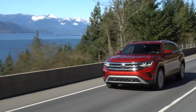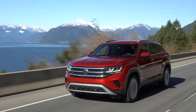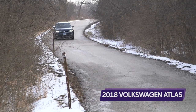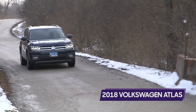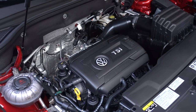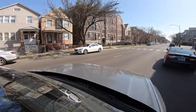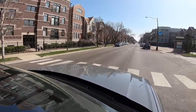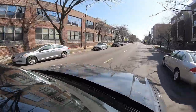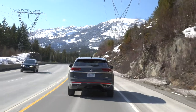I drove the 2.0-liter turbocharged four-cylinder with all-wheel drive — a new combination not previously available in the Atlas prior to 2021. In 2020 and earlier, the Atlas four-cylinder was only available with front-wheel drive, making it an extremely limited offering. I had never driven the four-cylinder Atlas before, and my introduction starts with an embarrassing story: after I picked up the car, I got on the phone with Volkswagen and told them I'd like to get a four-cylinder out for testing — and I was already driving one. But that's really a testament to how good Volkswagen's turbo four-cylinder is.